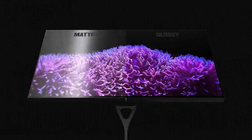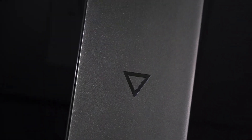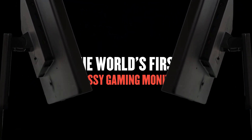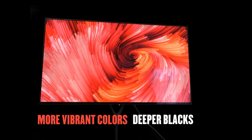So yes, I know you're likely frustrated over the thought of having to subject your eyes to an anti-glare film that will scatter light all over the screen, destroying image clarity and vibrancy.